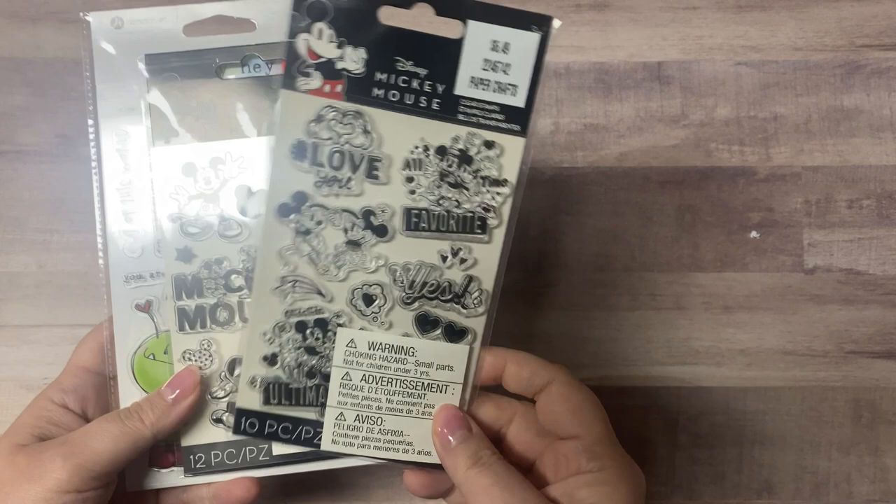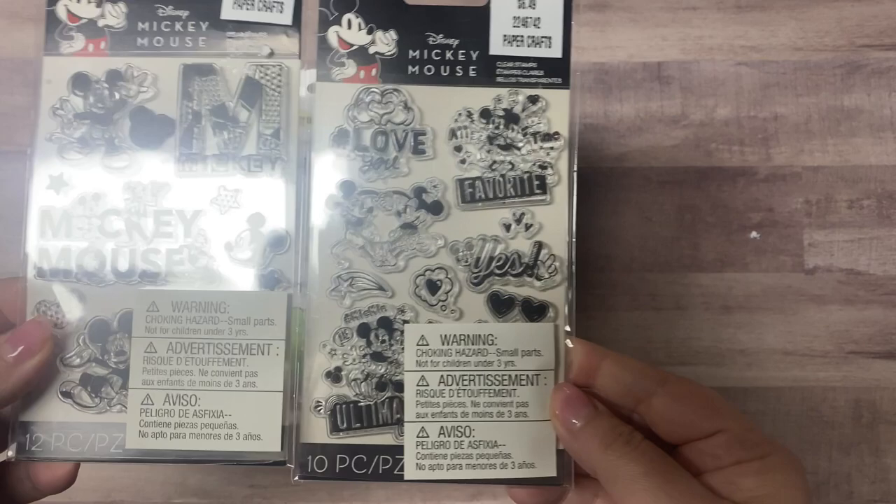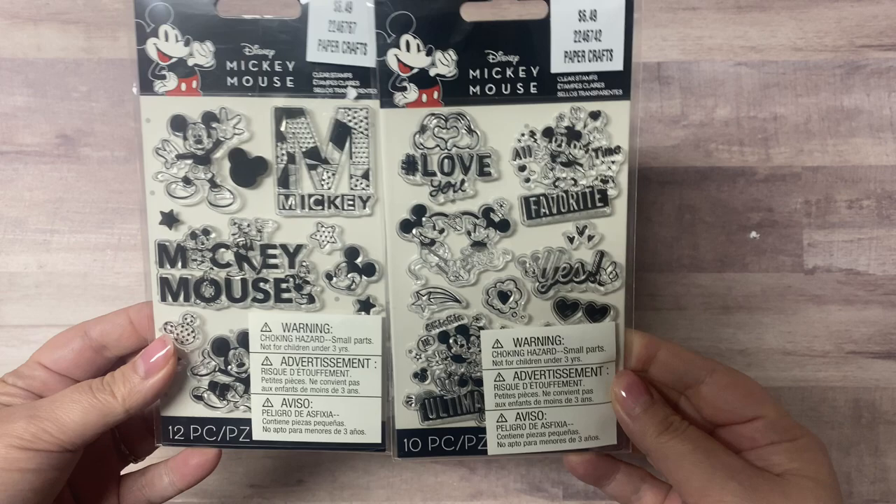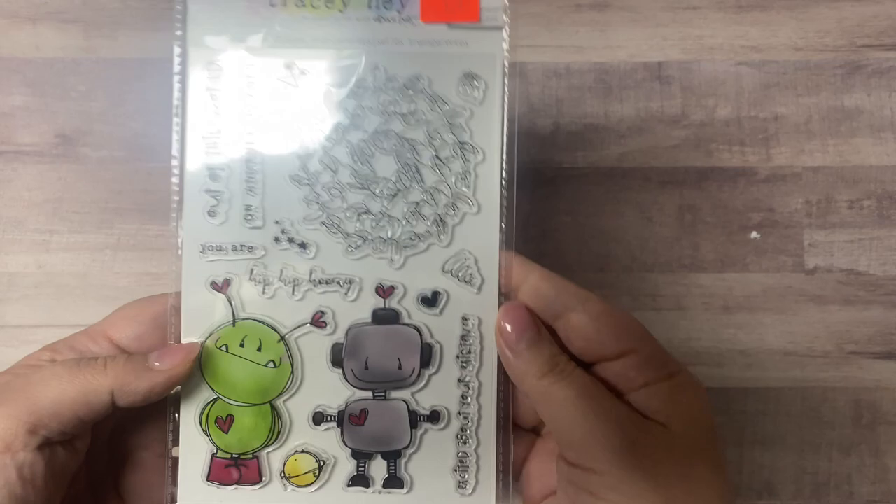I also got these two Mickey Mouse stamp sets for $2.49 — sorry for the glare. These were really cute. I've got some magical adventure paper that these will look awesome with.